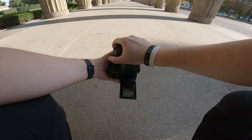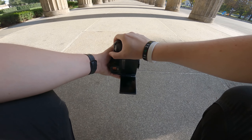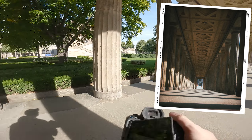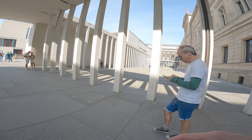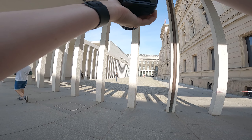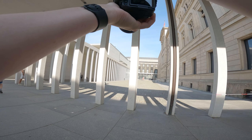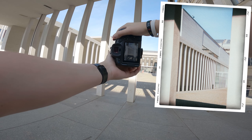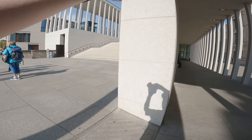Let's get low to the ground as well — that's usually a good trick to get a more interesting POV. This is the other side of the building which looks way more modern, but again you have these pillars which you can use to frame a cool shot.